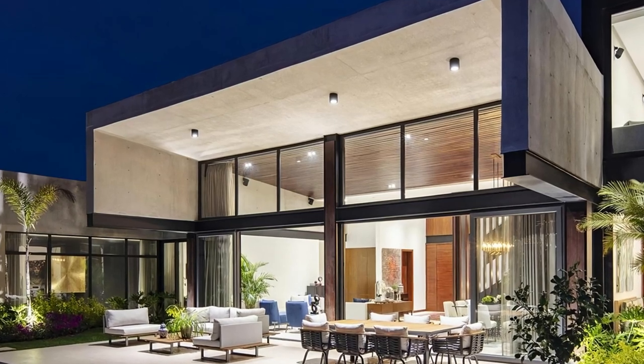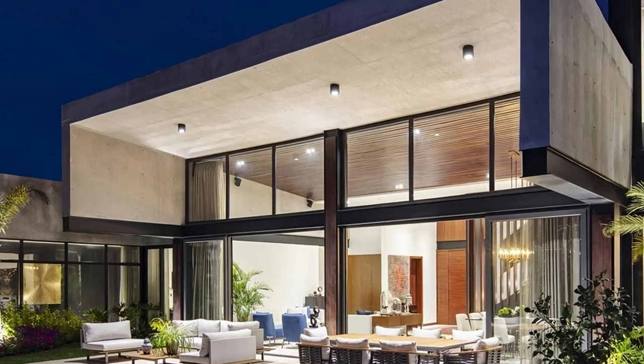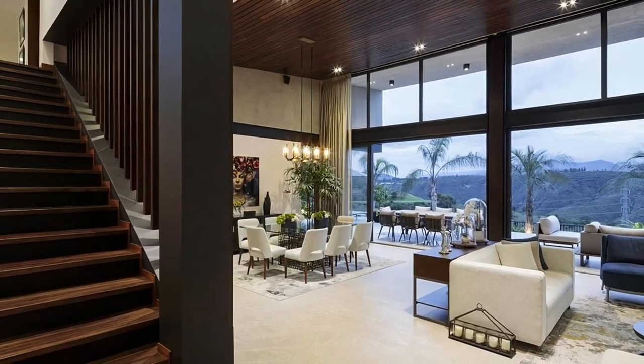Alambique House is a project designed by Noges Architectos. Nestled between the Chiche and Guambe rivers in the Puembo region near Quito lies El Alambique, a house that is as stunning as it is functional.